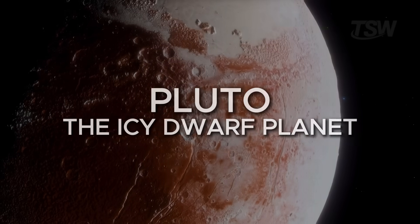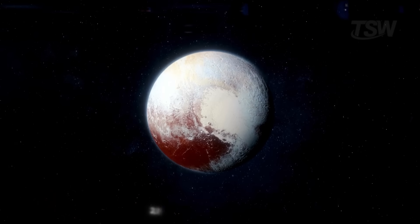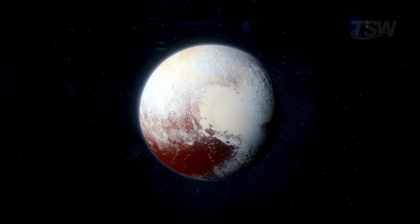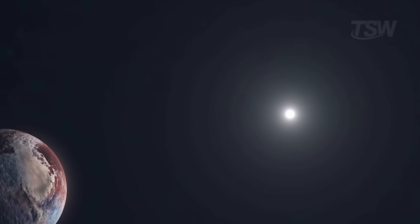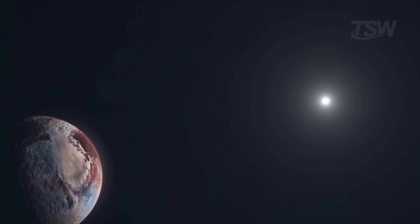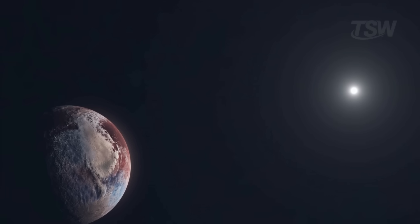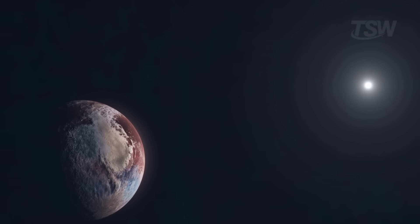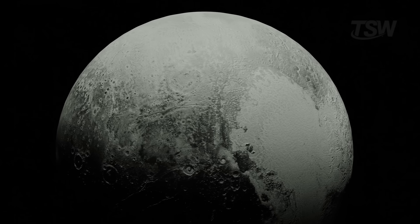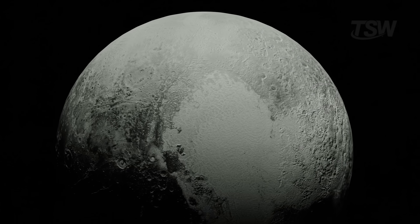And finally, we have Pluto, the most famous of the dwarf planets. Although small — just 2,376 kilometers in diameter, smaller than our Moon — it still orbits the sun at an average distance of 5.9 billion kilometers. Its year is incredibly long: 248 Earth years. That means Pluto still hasn't completed a single orbit since it was discovered in 1930. But its day is shorter than its year — 6 Earth days and 9 hours to spin on its own axis.